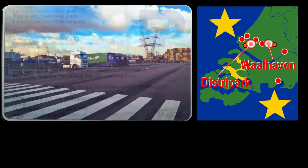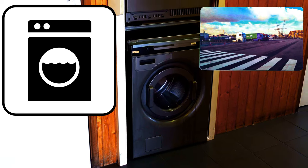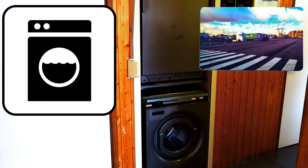The same card can also be used at Truck Parking District Park. You can use the card for the washing machine, among other services.